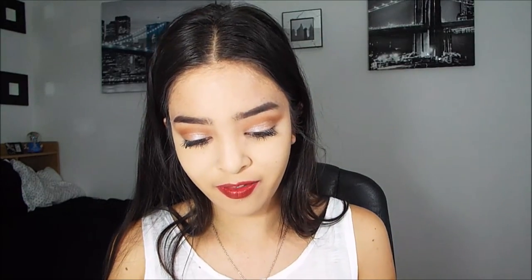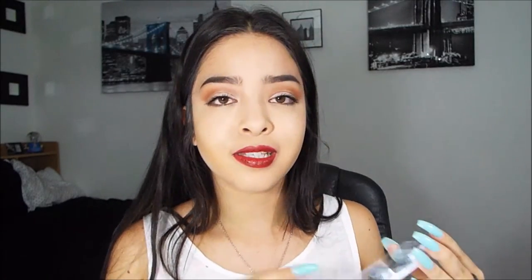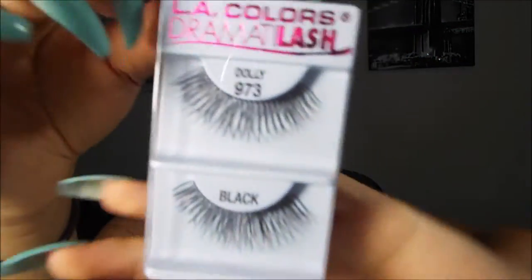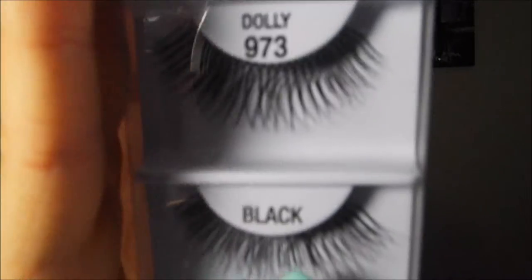The last makeup product I got is the LA Colors Gemati Lash false eyelashes in number Dolly 973 — only about three bucks. I've never actually worn false eyelashes before, but I've been seeing so many pretty looks with winged eyeliner and eyeshadow, so I thought I'd give it a try. I'll probably have to trim them because they look really long, but they're super dramatic and cute.